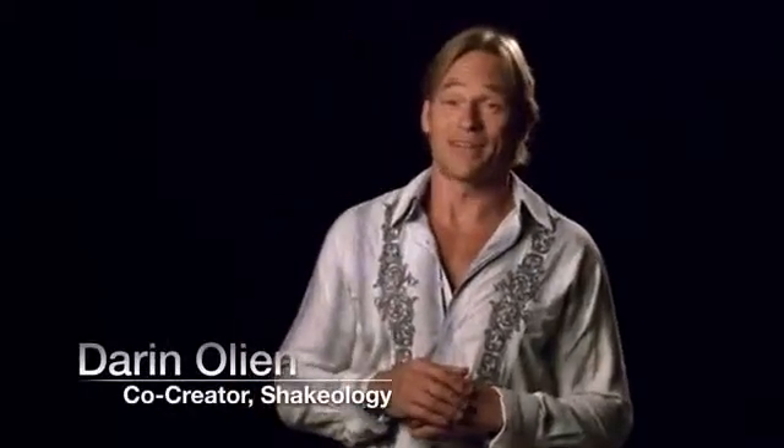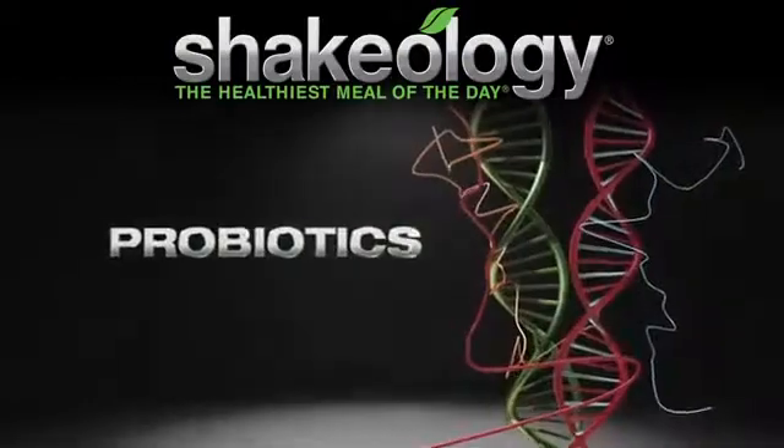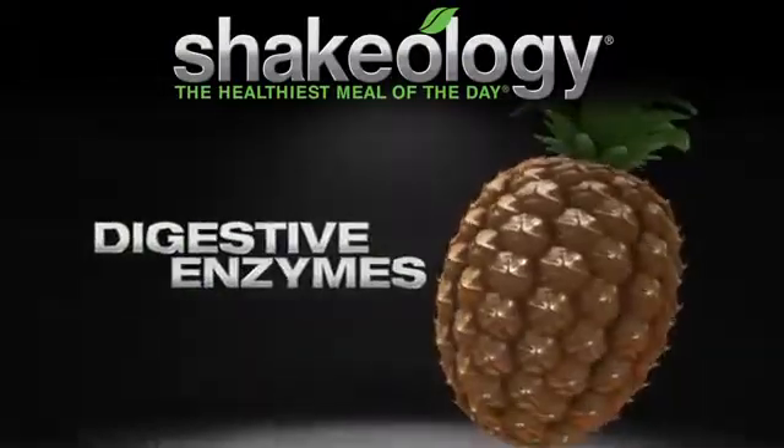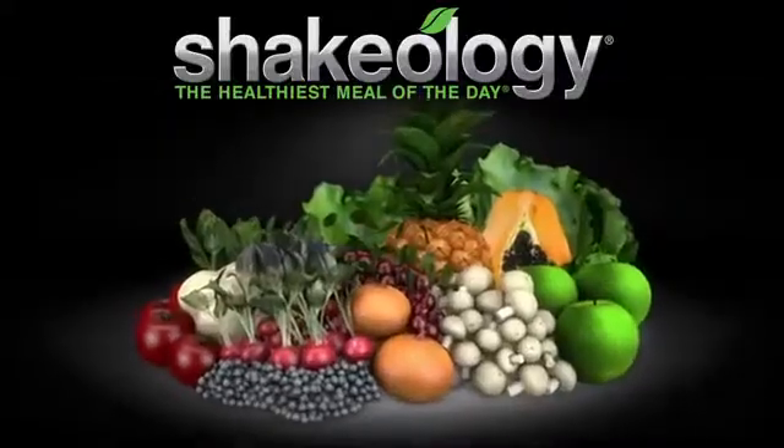One thing about Beachbody is we're a stubborn gang. We won't compromise on quality, but we also don't give up easy. Other companies can choose to add artificial flavors and sweeteners, but since day one Shakeology was formulated to give people a daily dose of dense superfoods, probiotics, digestive enzymes, rich greens, and phytonutrients — all from their whole food sources. Nothing artificial gets formulated into Shakeology. Ever.